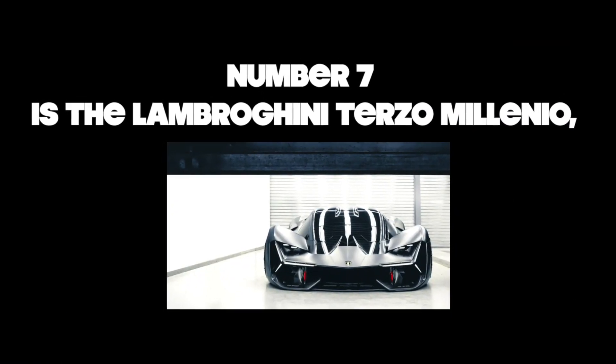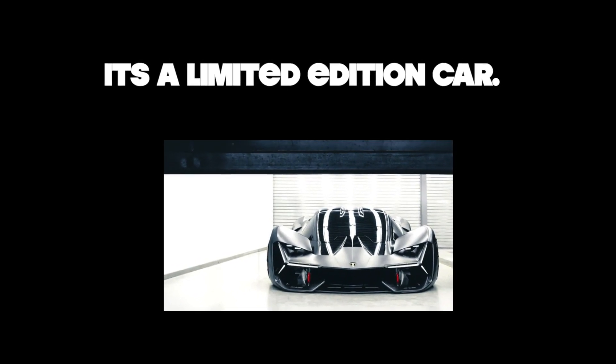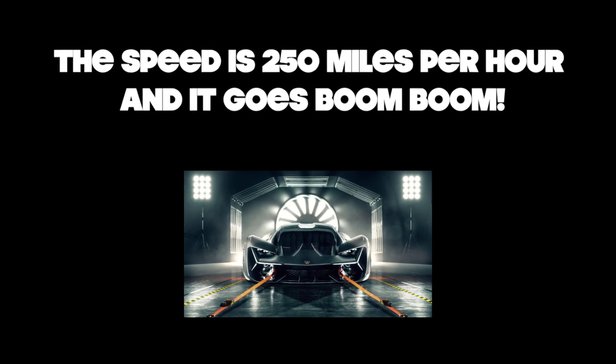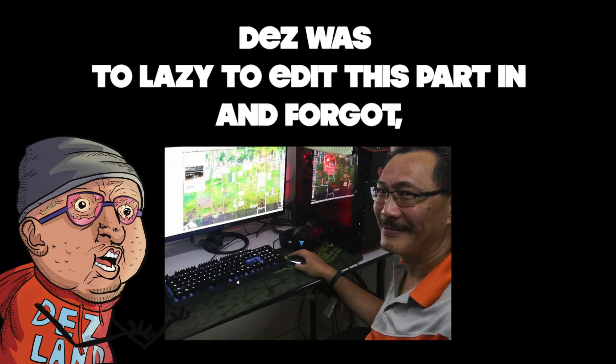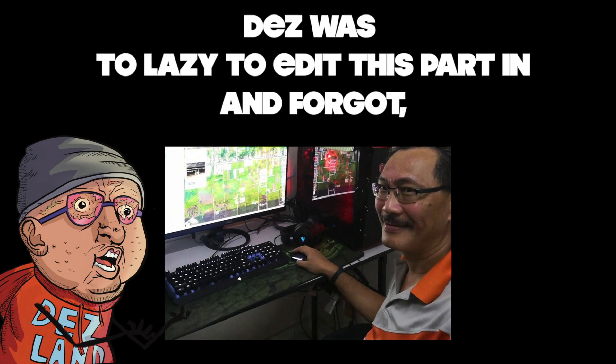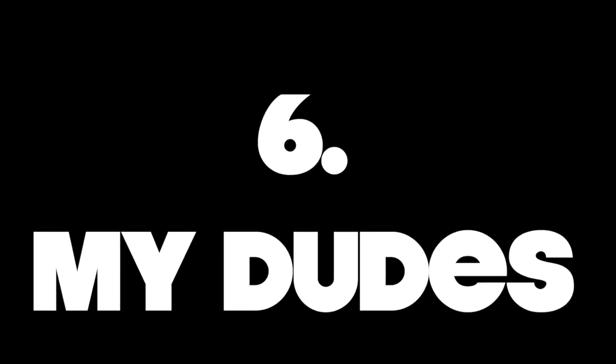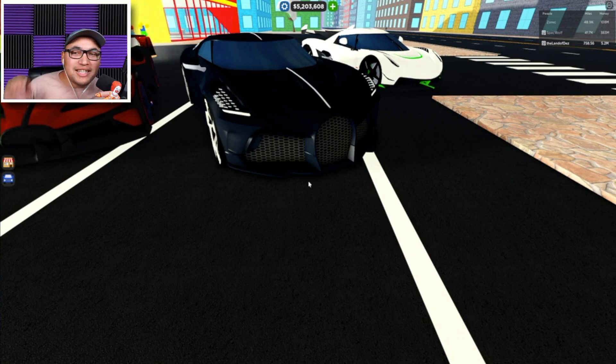Number seven is the Lamborghini Terzo Millennio. It's a limited edition car, the speed is 250 miles per hour. And — Deslin was too lazy to edit this part in and forgot, so he hired a narrator to do it for him. Back to the program!